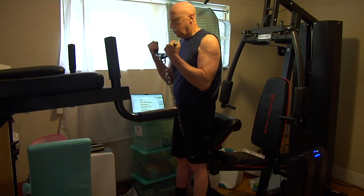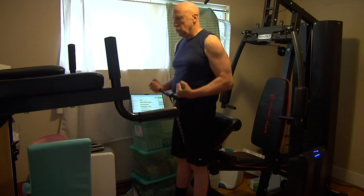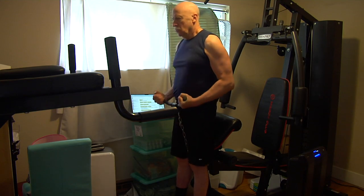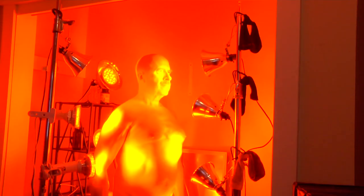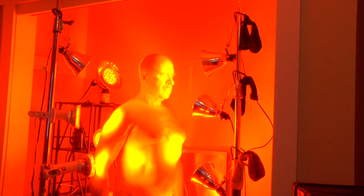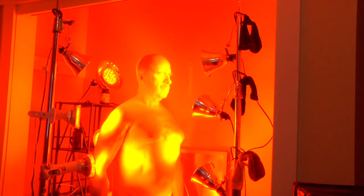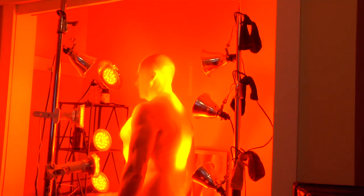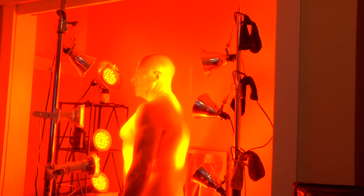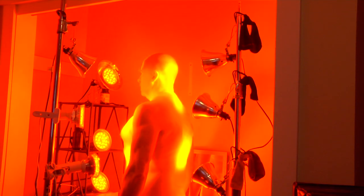I know that my form is a little wonky in this exercise but I'm still getting good results. I've found it helpful to do short stretches in my very homemade red light booth between sets. I'll usually take three breaks during a workout and use the red light for about three minutes at a shot. I'll put some information about the equipment I'm using, including the red lights, below the video.